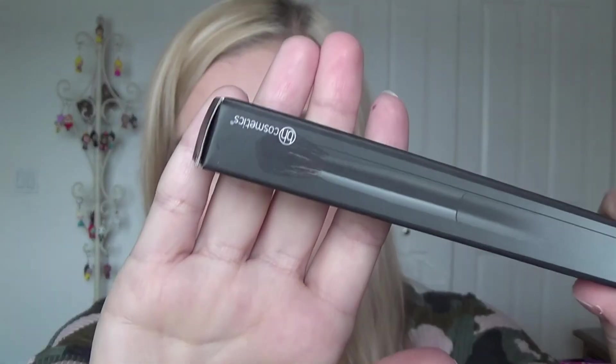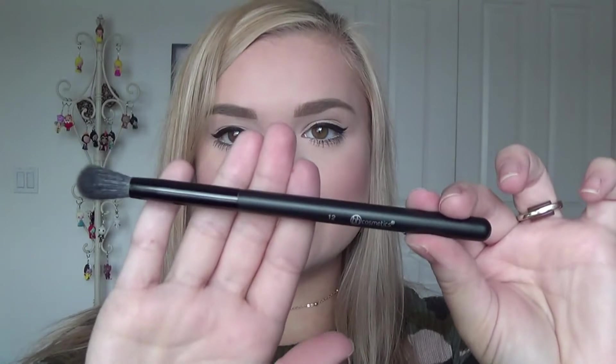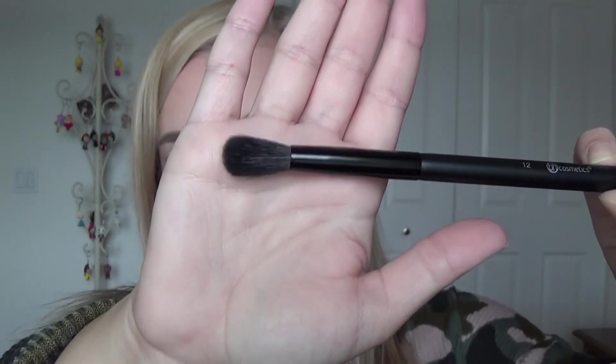The last individual brush is brush number 12, just a blending brush. That's what it looks like on the box and out of the box.